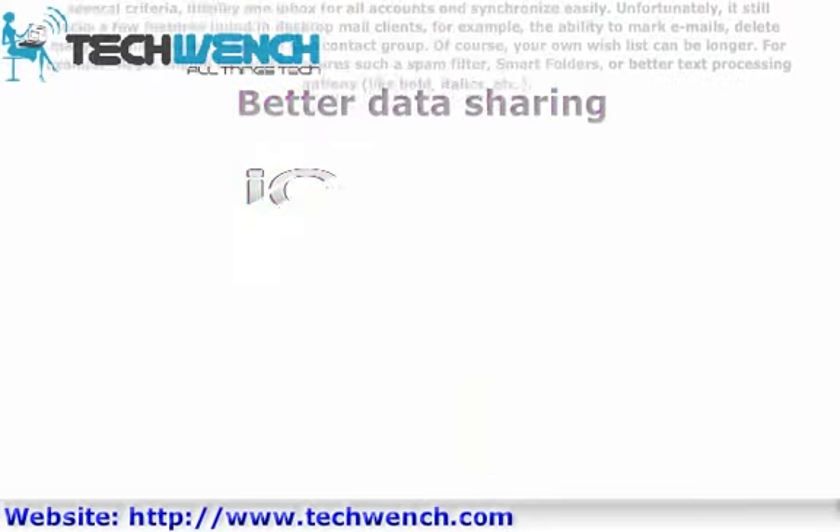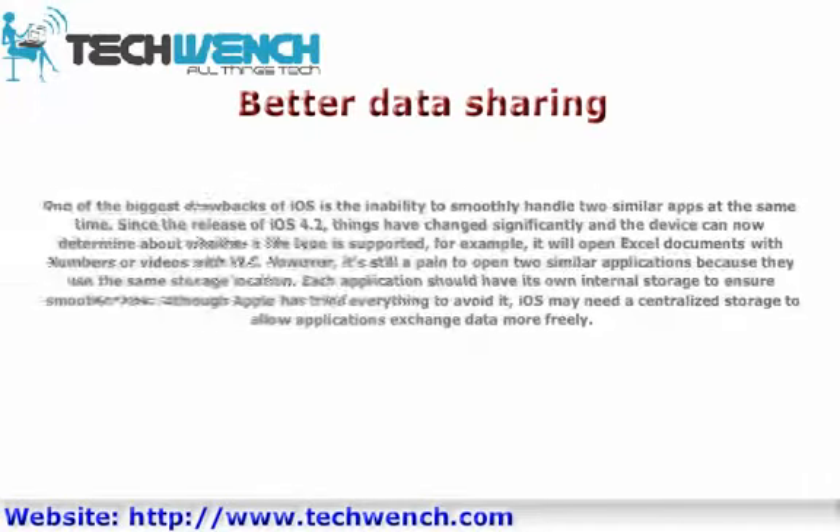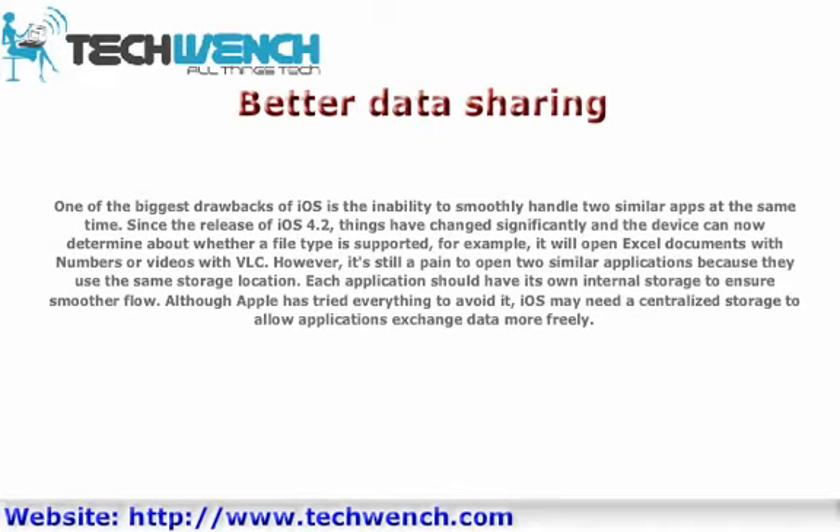Better Data Sharing. One of the biggest drawbacks of iOS is the inability to smoothly handle two similar apps at the same time. Since the release of iOS 4.2, things have changed significantly and the device can now determine whether a file type is supported — for example, opening Excel documents with Numbers or videos with VLC. However, it's still a pain to open two similar applications because they use the same storage location. Each application should have its own internal storage to ensure a smoother flow, and iOS may need a centralized storage to allow applications to exchange data more freely.